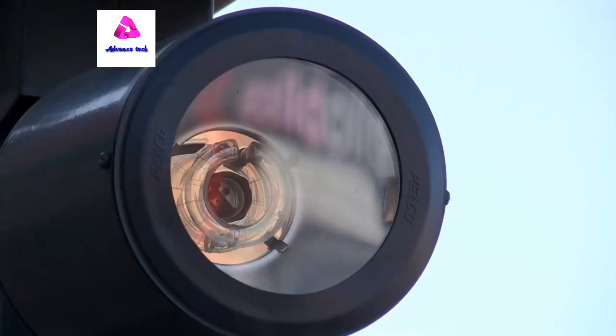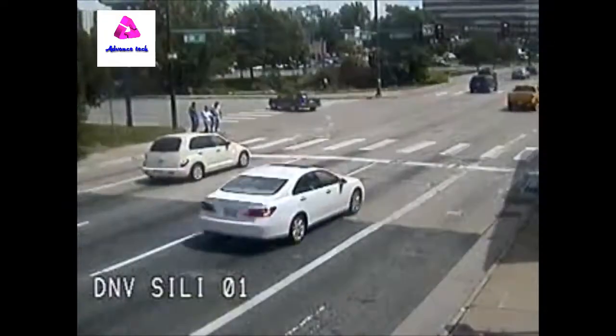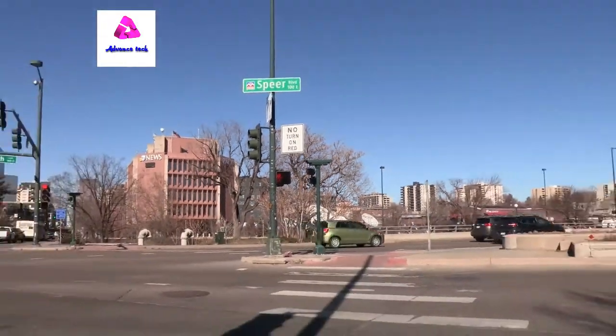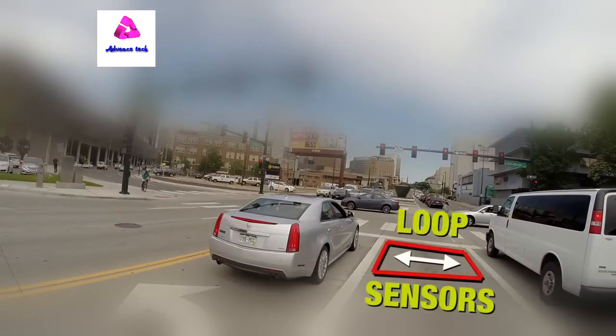The way the red light system works is we've got pictures that the camera captures, and we also have video to support the violation. There are loops on the ground that do a time-over-distance calculation of your speed. The loops are in the ground before the stop bar. The system makes an assumption that there's going to be a violation, so what it captures are what we call incidents.